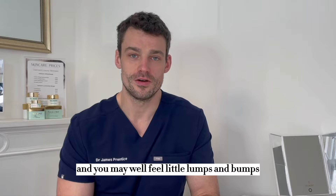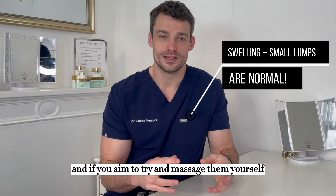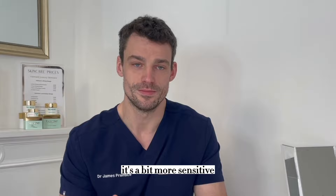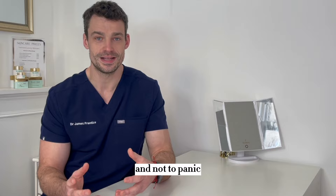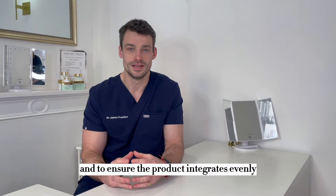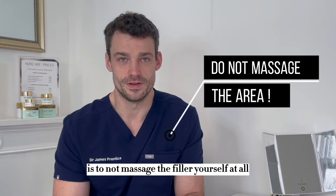Within the first two weeks swelling is expected and it's really important to not touch the area. You may well feel little lumps and bumps — these are to be expected and are normal. If you attempt to massage them yourself it increases the risk of complications. An area that people tend to find lumps more frequently is in the lips, probably because when you run your tongue over your lips you can feel it more as it's a bit more sensitive. It's important to realise these are normal, they will resolve, and this is also why we have our consultation follow-up at two weeks. Ultimately, the main point is to avoid any complications and to ensure the product integrates evenly — do not massage the filler yourself at all.